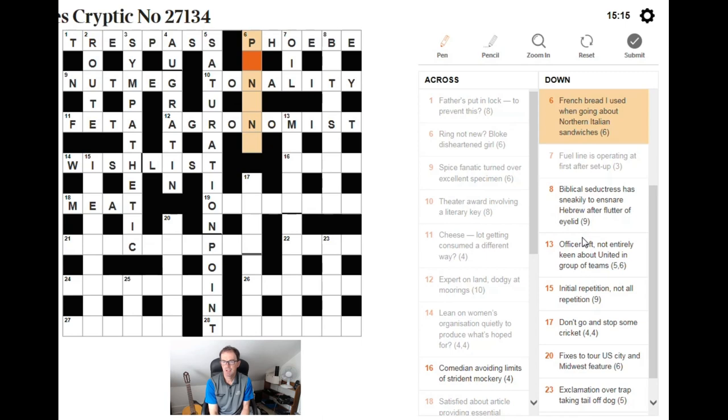French bread I used when going about panini — PANINI is an Italian sandwich. It's PAIN, the French translation of bread, followed by the I (the I used), all going around N for Northern. That puts the N in position and gives us PANINI.